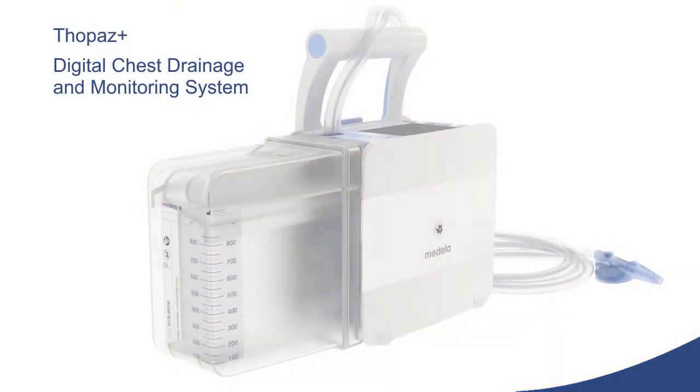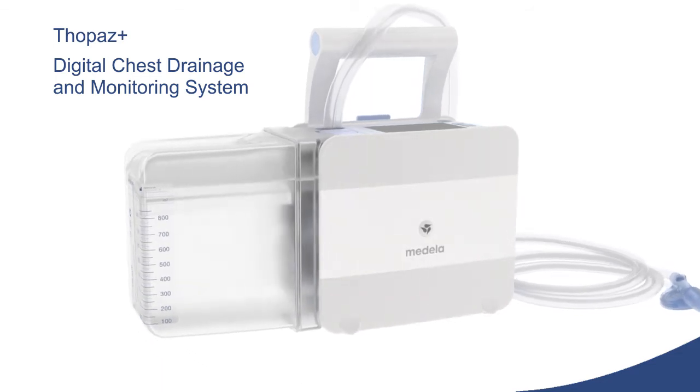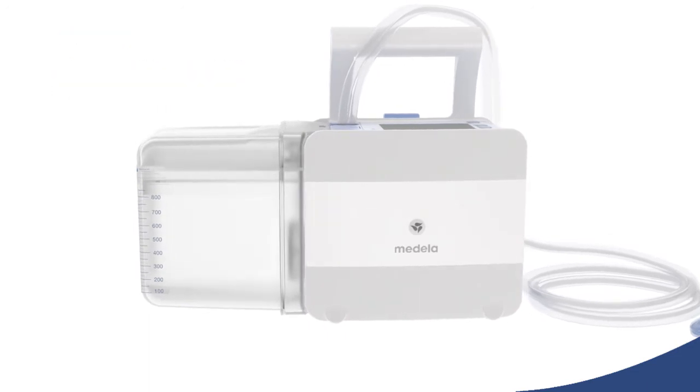Today, the Topaz Plus digital chest drainage and monitoring system continuously monitors air leak and the amount of fluid drained, while regulating applied pressure.